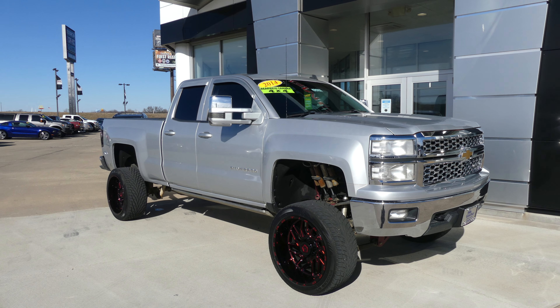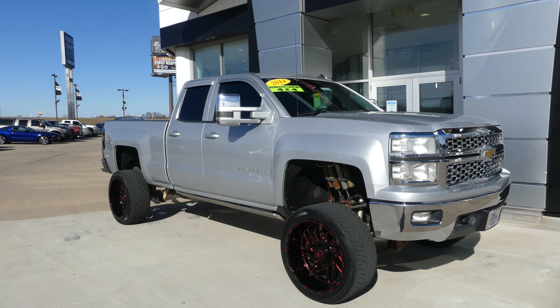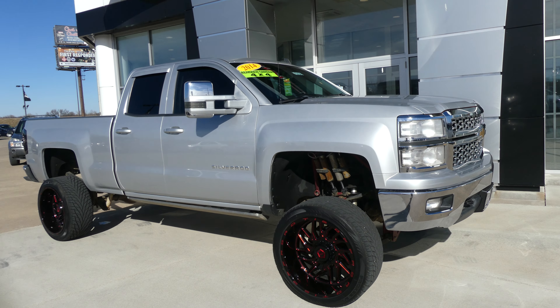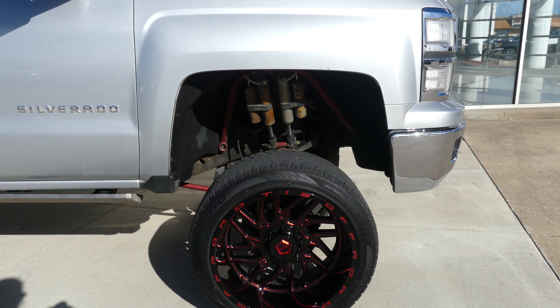Hello and welcome back to Ublur Buick GMC online showroom. Today we're gonna look at this 2014 Chevy Silverado. The Chevy Silverado has a lot of aftermarket upgrades, one of which includes the 22-inch Toyo tires with the TIS wheel system.